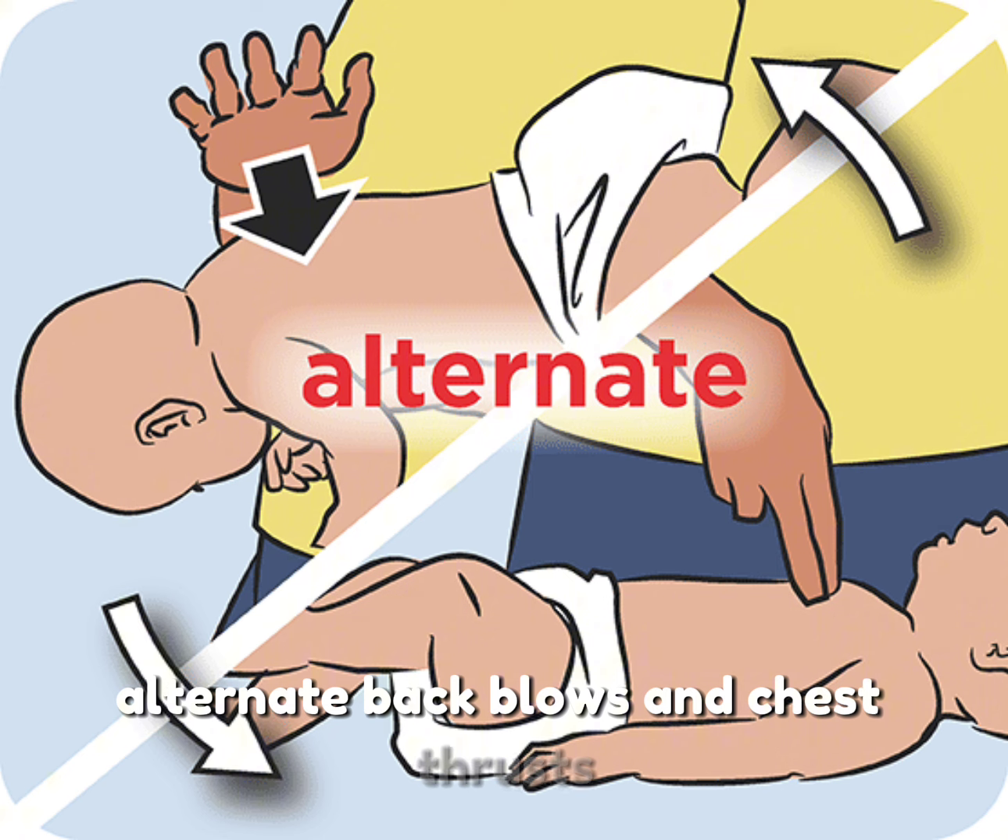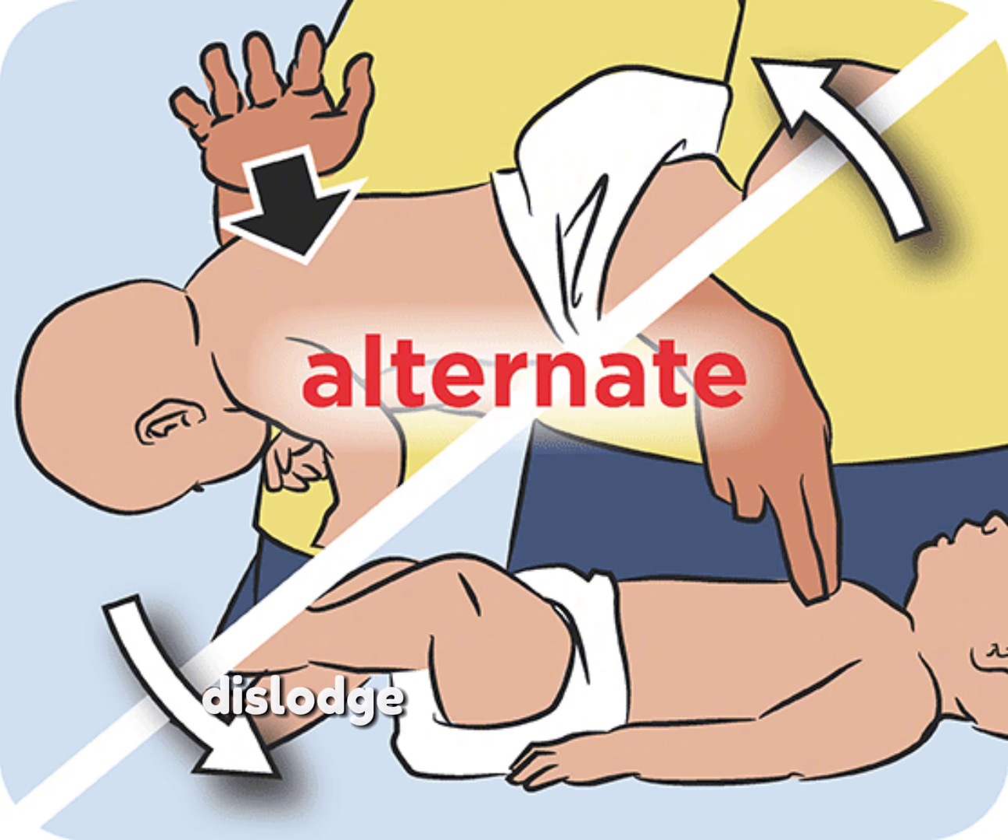Alternate back blows and chest thrusts until the object is dislodged, the baby starts breathing or coughing, or professional help arrives.